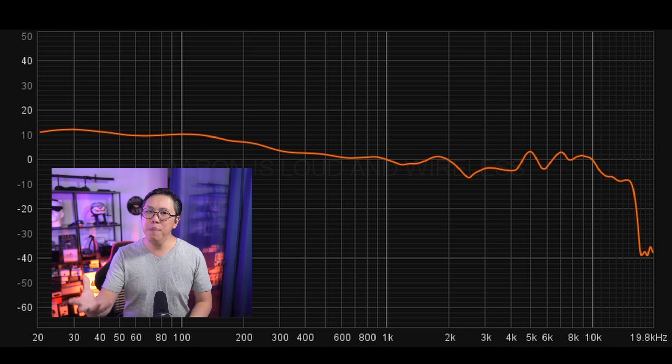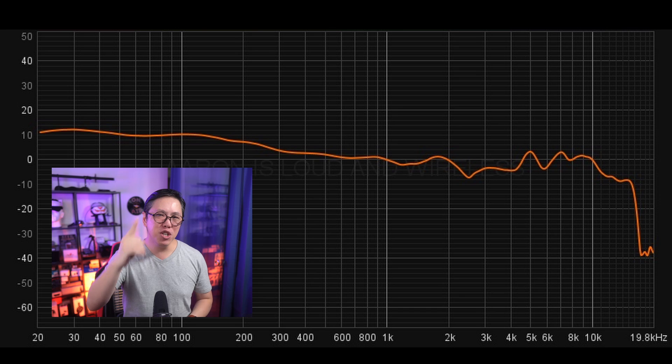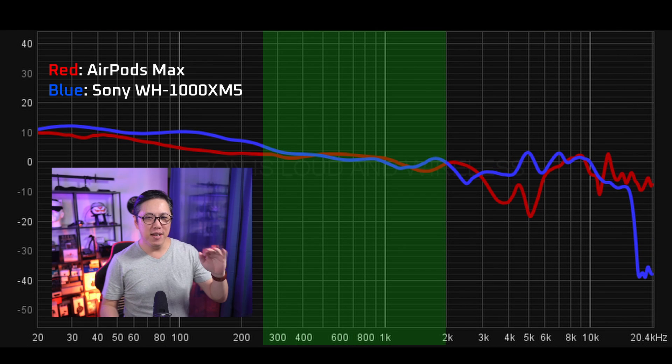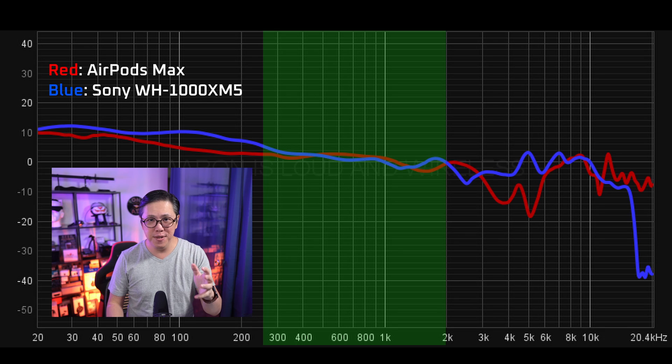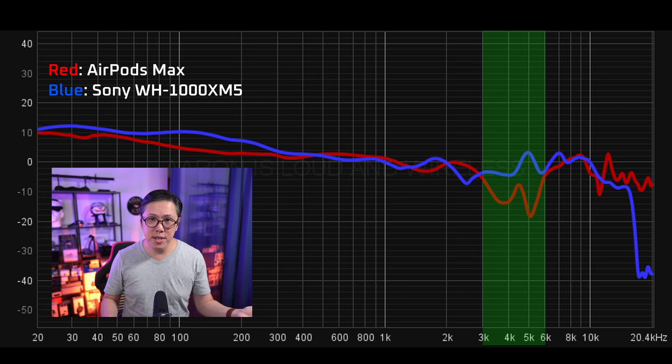What happens beyond 3kHz? To give a better understanding, here's a side-by-side comparison with the AirPods Max. The AirPods Max is a little more aggressive with the mid-range, but from 3kHz to 6kHz there is a pretty significant dip — negative 20dB in some places. This is a pretty common technique used to increase the perception of soundstaging so that music sounds more spacious. And indeed, if you compare their sound samples on loudandwireless.com, that is exactly what you'll hear.